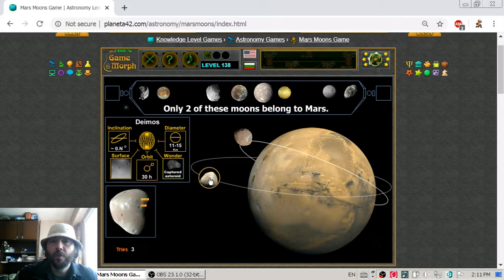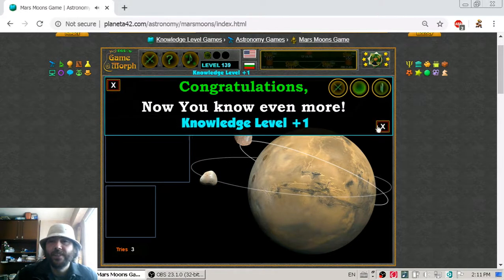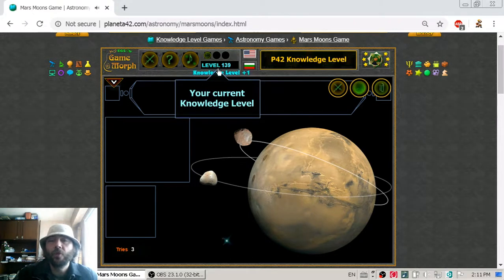Both of these moons are different from Earth's moon, which was formed by an impact with the Earth. These are actually captured asteroids. So that is it for today — we now know the two natural satellites of Mars and we have a new knowledge level.